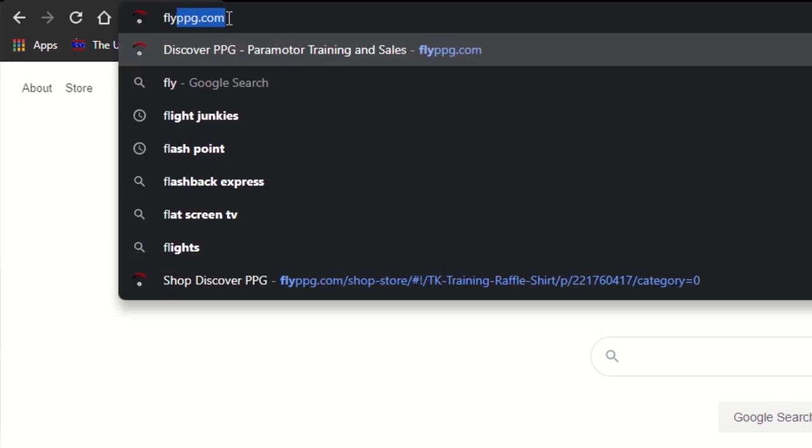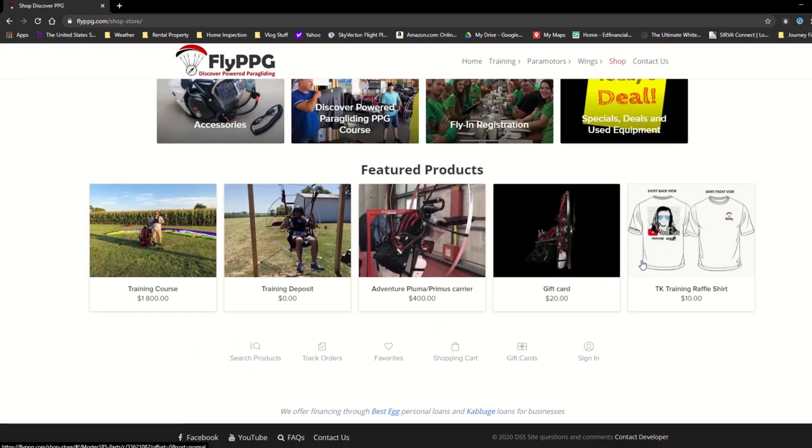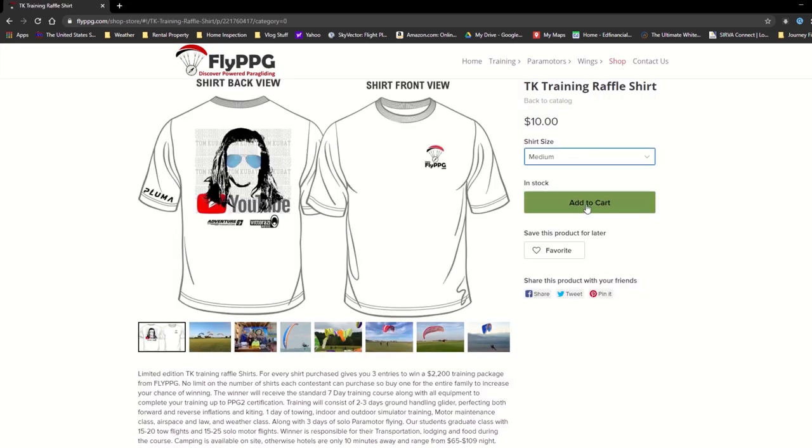Before we launch, don't forget about the giveaway we're doing right now — a free paramotor training giveaway. The guys at Fly PPG, Discover Power Paragliding, sponsored the training, which takes place out of their facility in Quincy, Illinois. Go to flyppg.com, go to their store, scroll to the bottom, and there's a TK raffle t-shirt for $10 plus shipping. Any t-shirt you buy gets you three entries to win paramotor training. If you're already a pilot and you win, you can gift the training to someone else. You don't need your own gear — just show up and they'll provide everything.